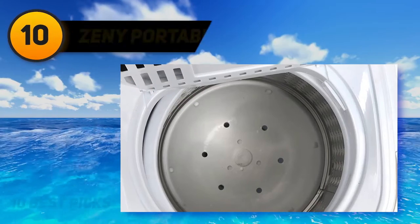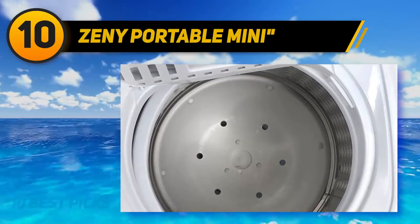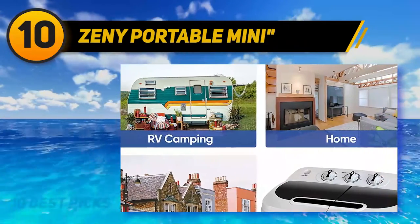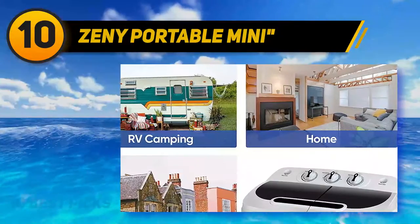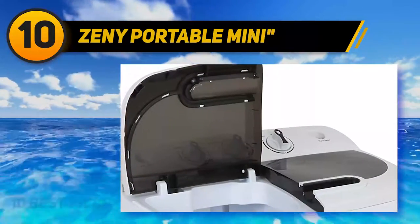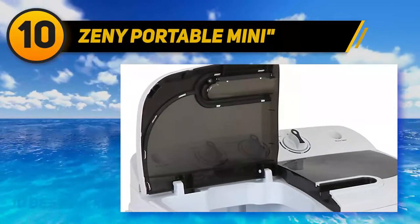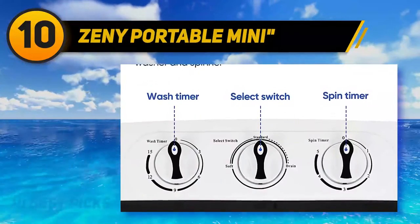Starting at number 10, the Zini Portable Mini. The main advantages of this model include compact design, strong structure, and optimal mobility. It features separate timer settings for washing and spinning operations — 15 minutes of washing cycle and 5 minutes of spinning cycle. It has water supply and drain hoses for easy filling and draining.